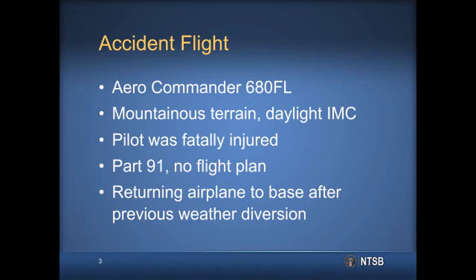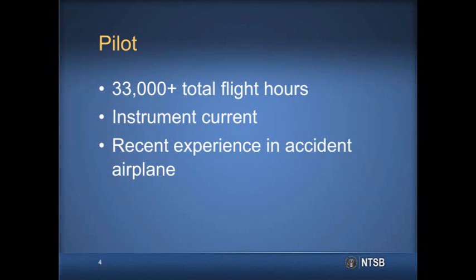The flight was the pilot's second attempt at returning the airplane to its home base, after the first attempt required a weather diversion to Palm Springs the previous day. The pilot had accumulated more than 33,000 flight hours, held an airline transport pilot certificate with multiple type ratings, was instrument current, and had recent experience in the accident airplane.